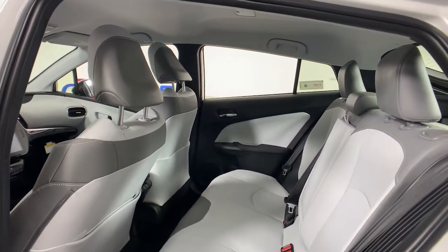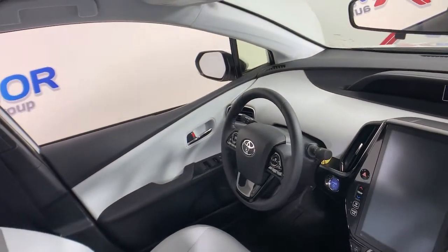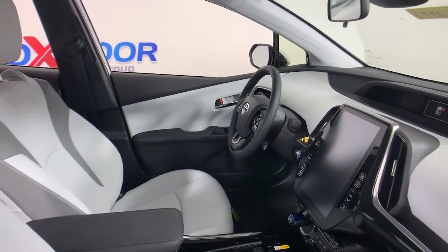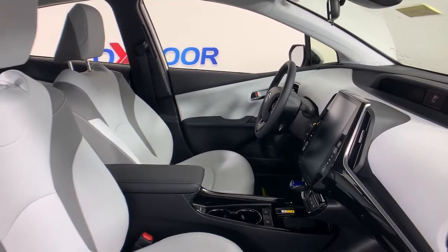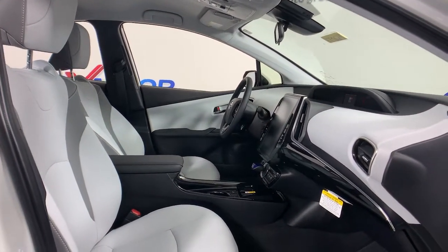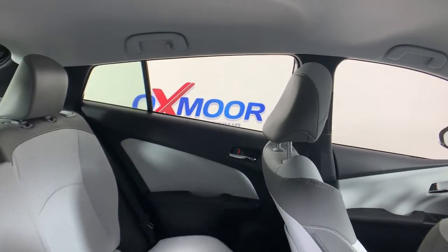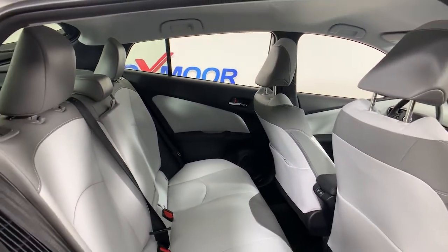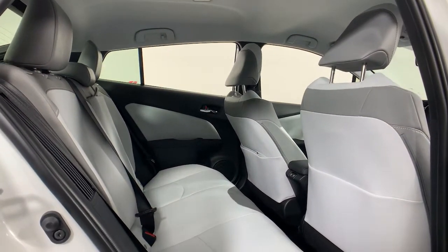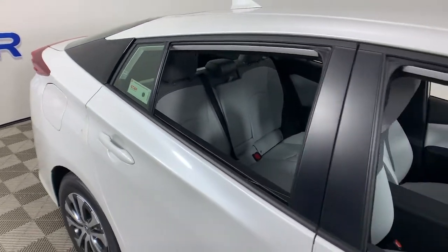Take a ride on the earth-friendly side. This thoughtfully designed Prius Prime is waiting for you. Our knowledgeable staff will put you in the driver's seat today. We'll see you next time.